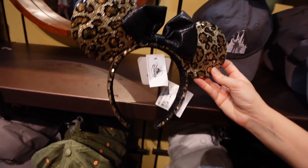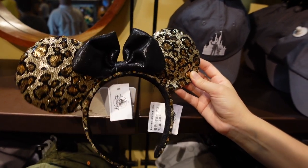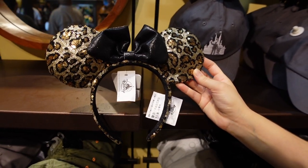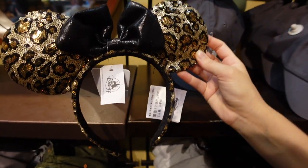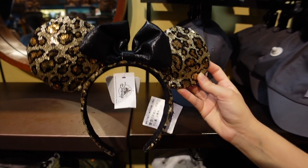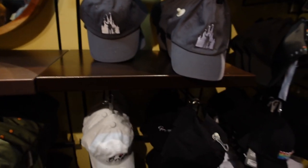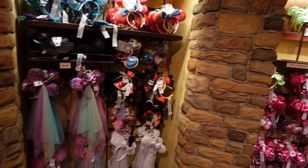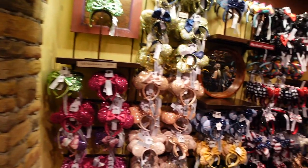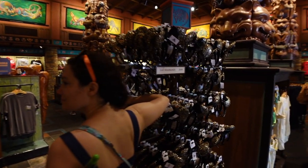One of the most awesome pieces of exclusive merch has got to be the sequin leopard print ears with hidden Mickeys — you can spot them throughout. They also have the Loungefly bag, which we'll find in a few minutes. The ears are $29.99. If you're looking for any other style headbands, they have a bunch of those as well, but the animal print are the exclusive headbands here at Animal Kingdom.